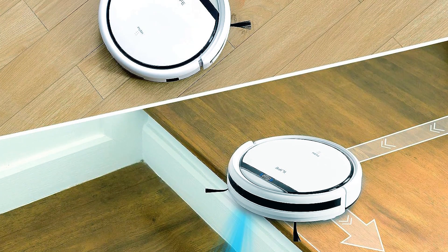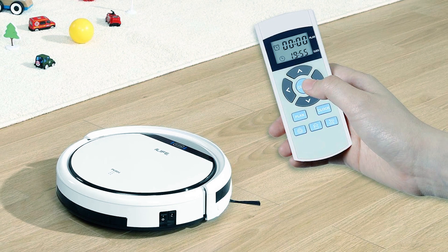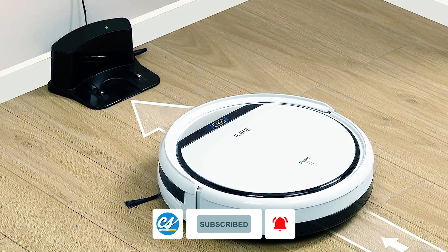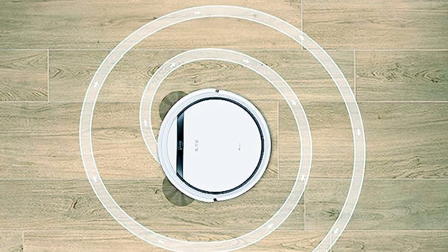Anti-bump and anti-fall sensors enhance safety, while easy controls via remote or one-button touch simplify operation. This robot vacuum combines practical features, including a 90- to 100-minute runtime and a 12-month warranty, making it an ideal choice for hassle-free cleaning.